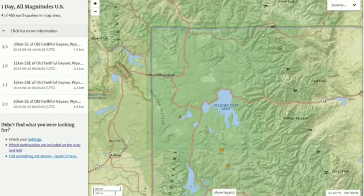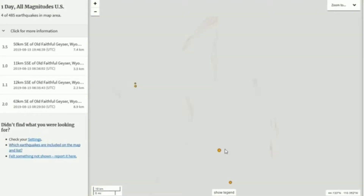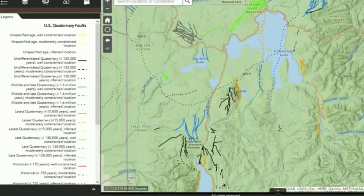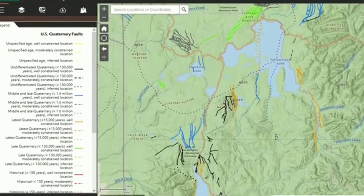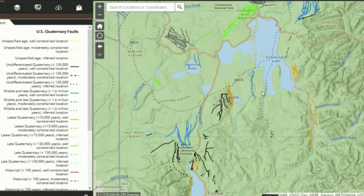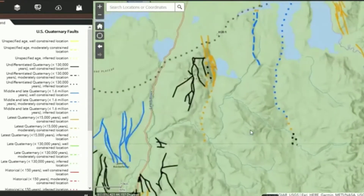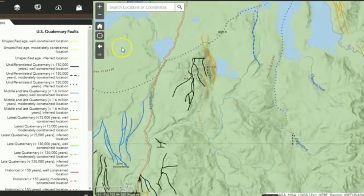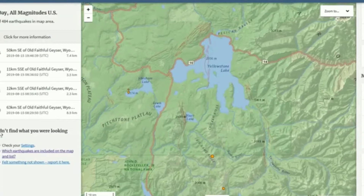Let's turn on US faults. The closest fault would be either the East Mount Sheridan fault system or the smaller Buffalo Fork fault. From the US Quaternary faults on the USGS fault map, we see the Buffalo Fork fault here. This page shows more faults than the USGS earthquake website. The earthquake struck right in the middle somewhere, in this location right here, not really on any known faults — right in the southern section of Yellowstone National Park, probably basically right on the border.